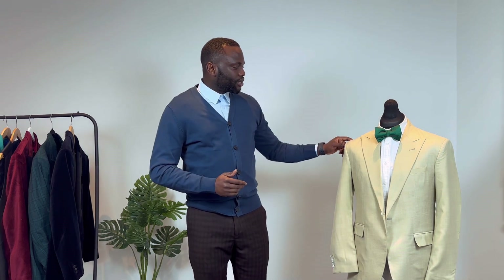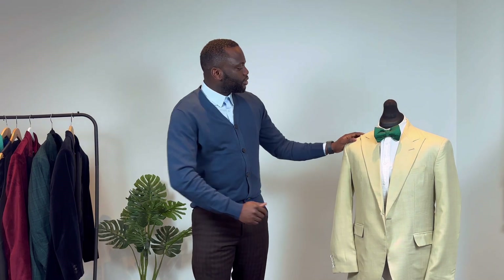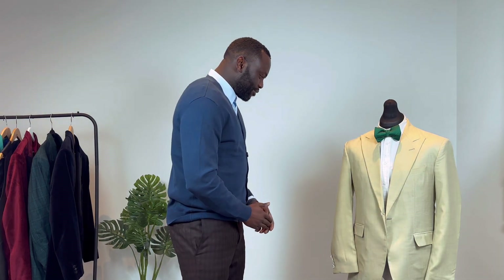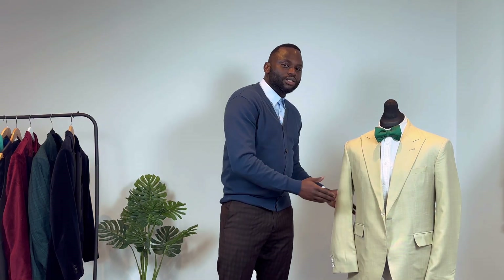You also want to think about the colors that complement the jacket you're styling. For example, this is a beige jacket — we want to think about what other colors we can match with it that will look good. Colors like blue, tan, green, and brown — when we bring them together and match them with this beige jacket, it's going to give us a great outcome.